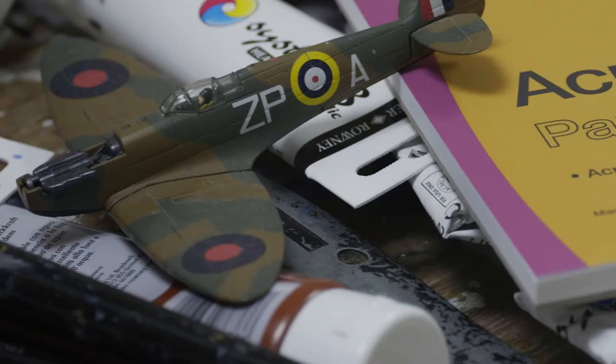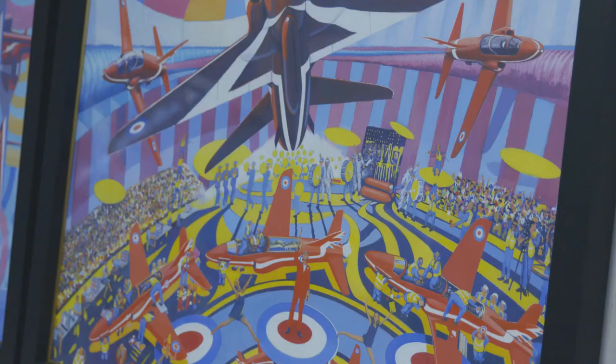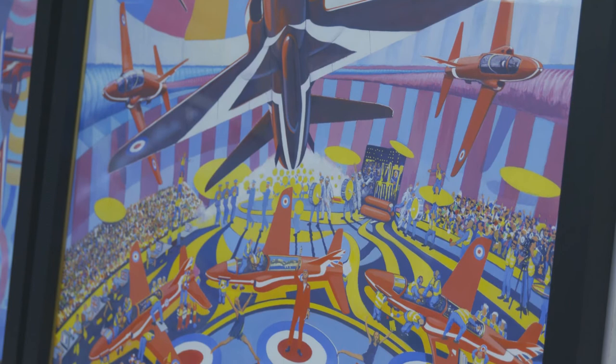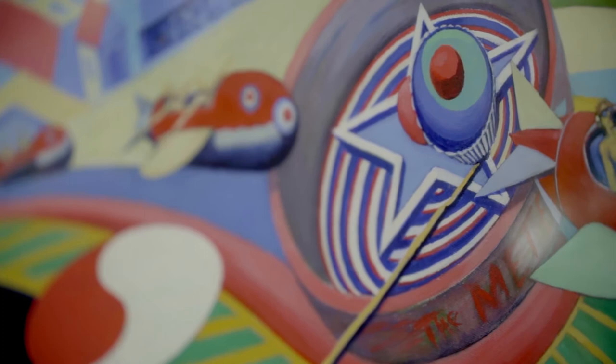My dad was an aviation nutcase of his generation. He started the Dover Model Airplane Club. So we were taken as youngsters to places like the Farnborough Air Show, the Biggin Hill Air Show. So I've always had the interest.